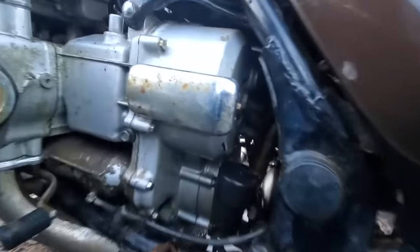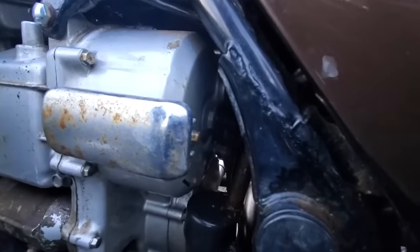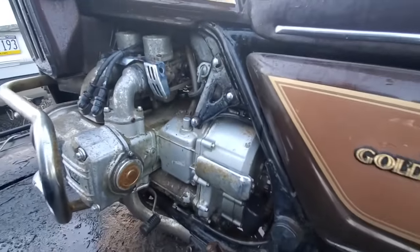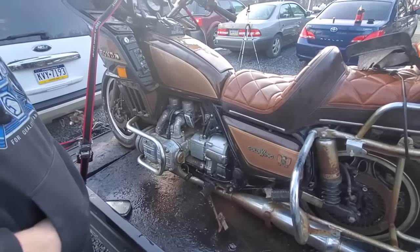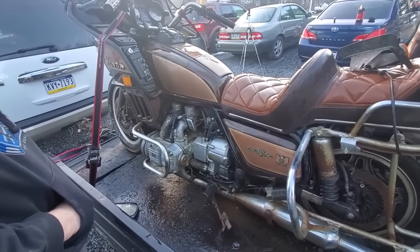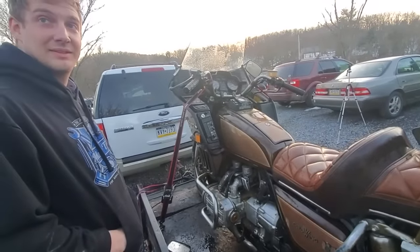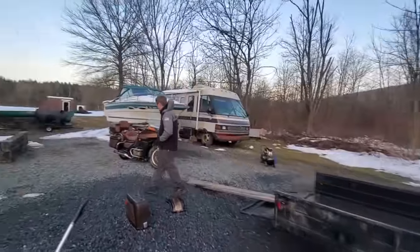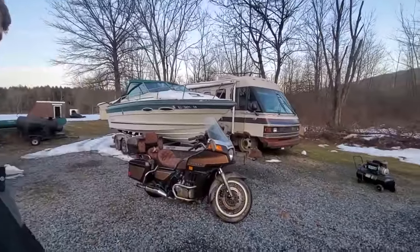On these bikes you can take that bolt out the back of what I think is the stator to get to the crank and turn the engine over by hand. We're actually going to try to do that instead of just firing it up, since it's been sitting so long and was laying on its side — he said several years. We got it off — that was a pain; it's heavy, extremely heavy.